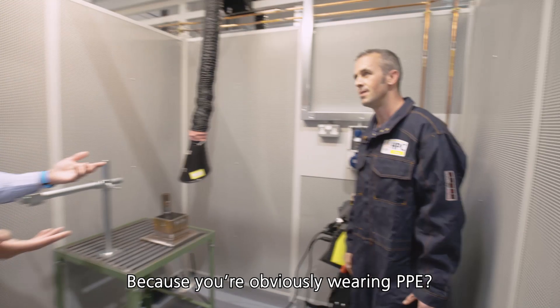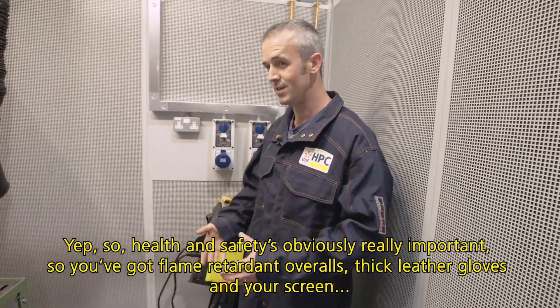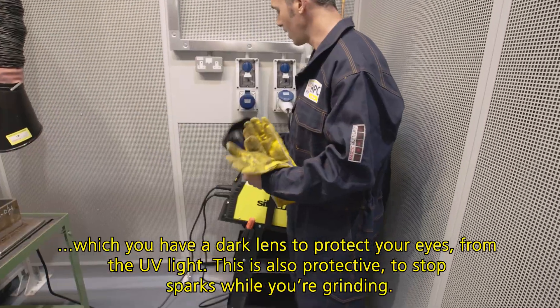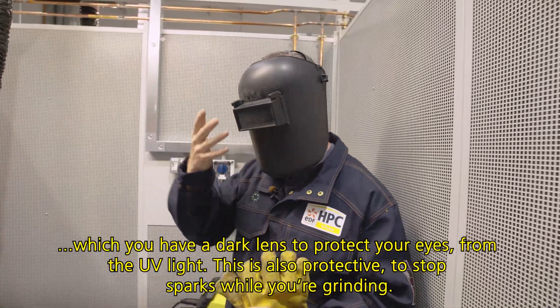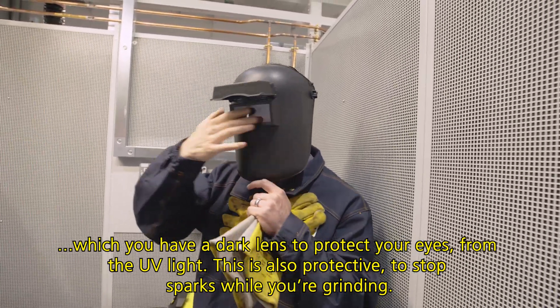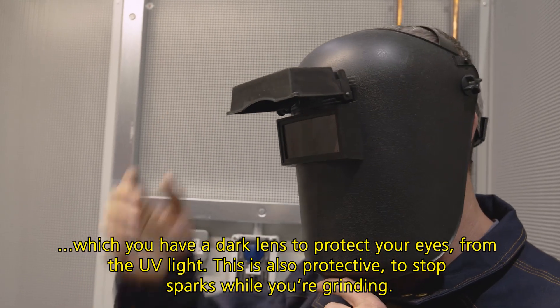Because you're obviously wearing PPE — health and safety is obviously really important. So you've got flame retardant overalls, thick leather gloves, and your screen, which has a dark lens to protect your eyes from the UV light. And this is also protective to stop sparks while you're grinding.